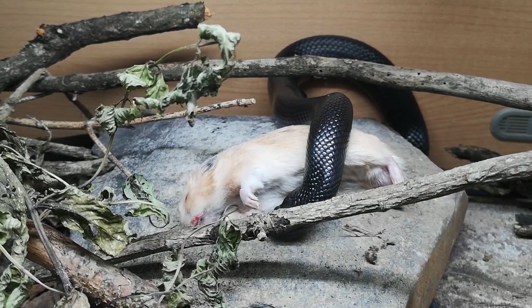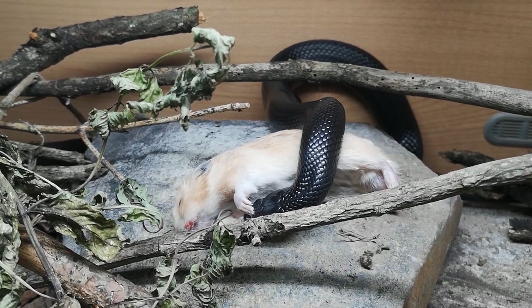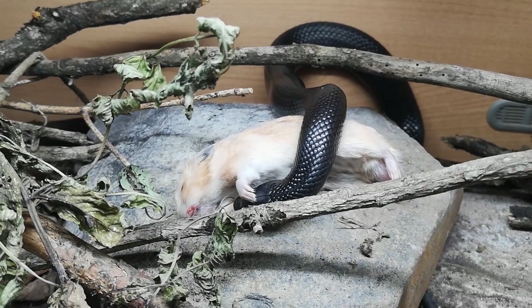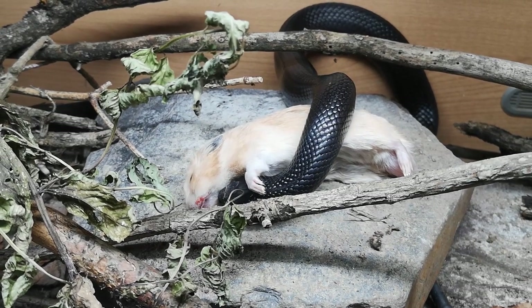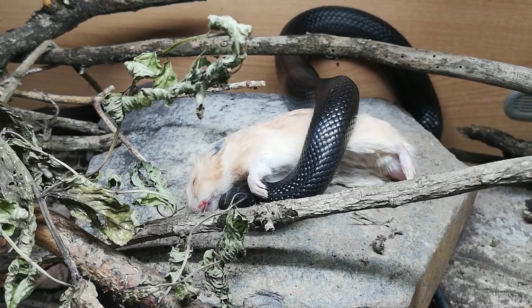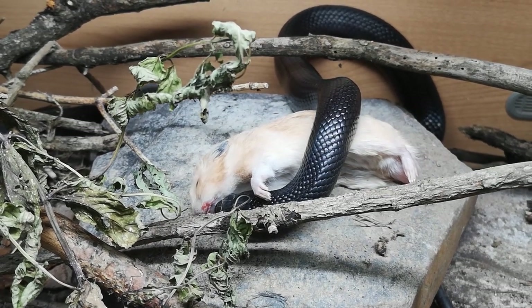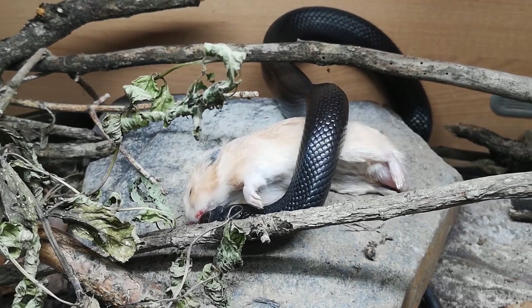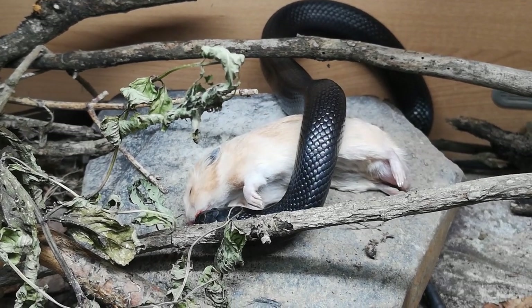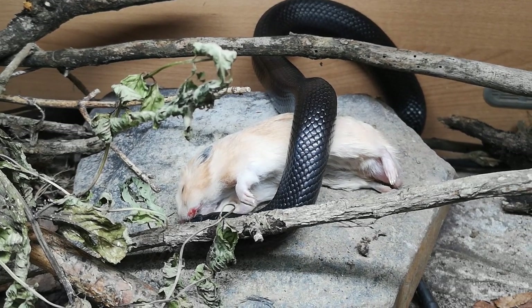I thought I would compile all the footage we've garnered so far of snakes eating a variety of prey items. I know people really enjoyed the videos of me feeding things to my king snakes last time, so I thought I'd make a big compilation of everything they've eaten. I really want to emphasize the importance of variety here and how interesting you can make feeding to a snake.